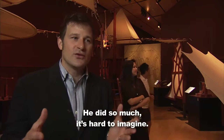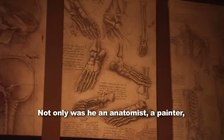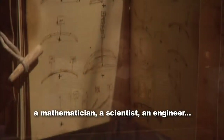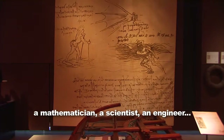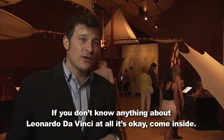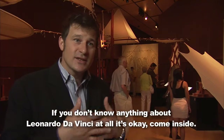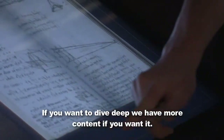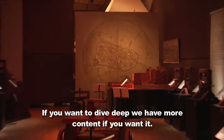He did so much, it's hard to imagine. Not only was he an anatomist, a painter, a mathematician, a scientist, an engineer. If you don't know anything about Leonardo da Vinci at all, it's okay — come inside. We're going to hit the highlights for you. You want to skim across the top, you can. If you want to dive deep, we have more content. It's how much you want to get out of it.